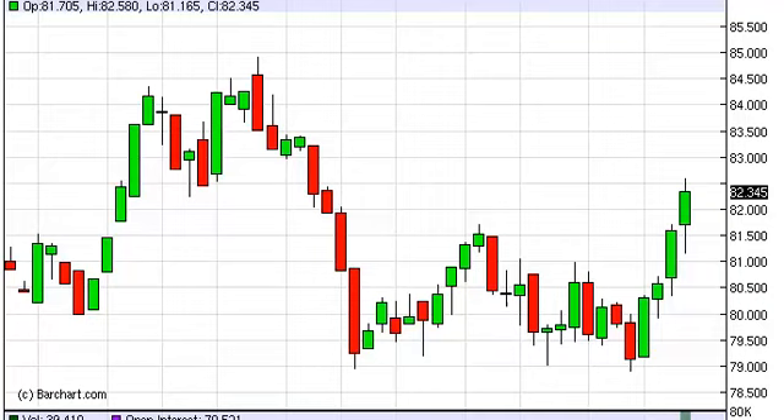U.S. dollar index long-term forecast for the week of March 4th, FXEmpire.com.